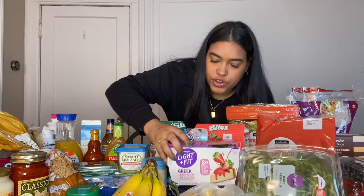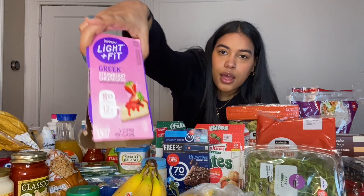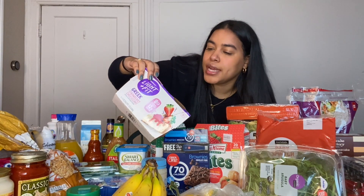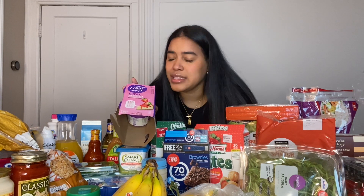Another yogurt I just discovered is the Light and Fit Greek strawberry cheesecake yogurt — it's 80 calories for one. I'm not sure how I feel about it yet. I love cheesecake so I thought I was really going to like this, but I don't love this flavor. The coconut one is really good though.